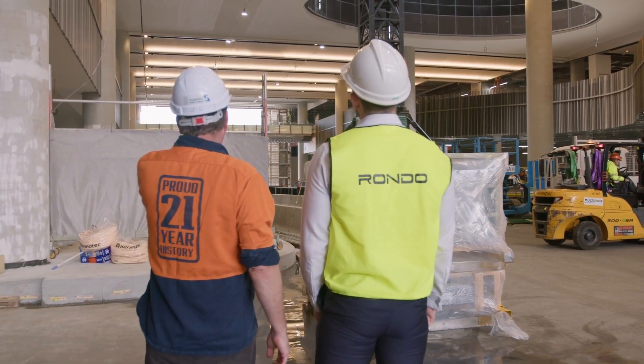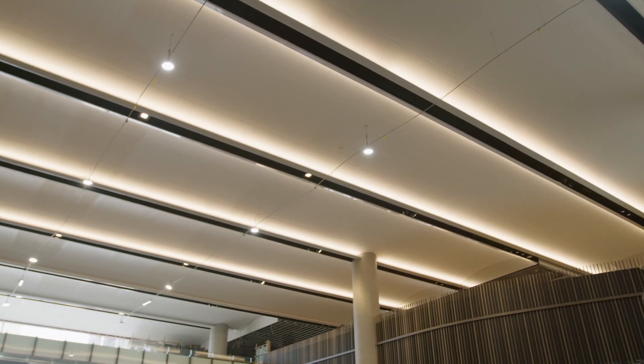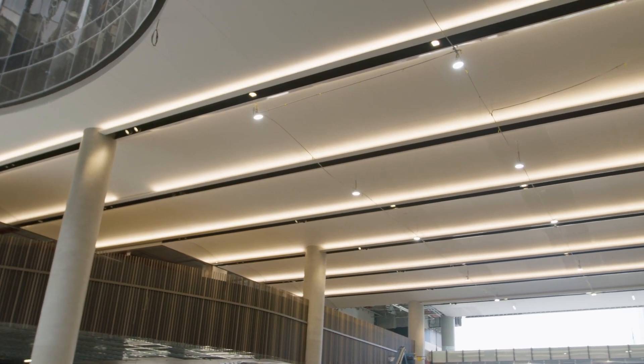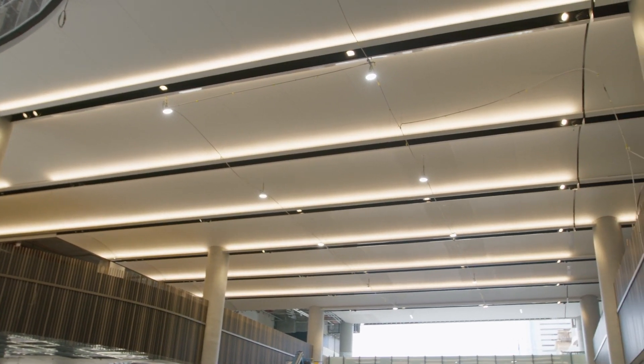Rondo design engineers brought Cotty Parker's podium level vision to life by designing the spectacular curved soffits. This included a specifically designed braced rail system to achieve the design with high wind pressure and seismic compliance.